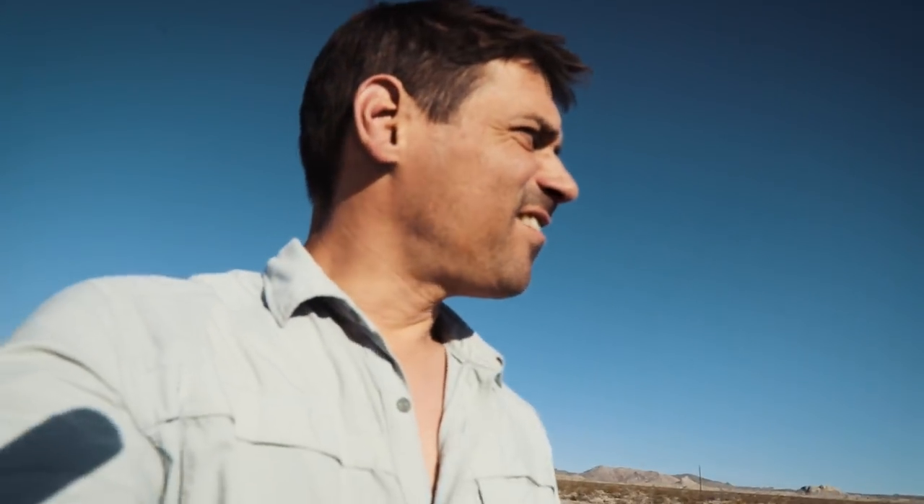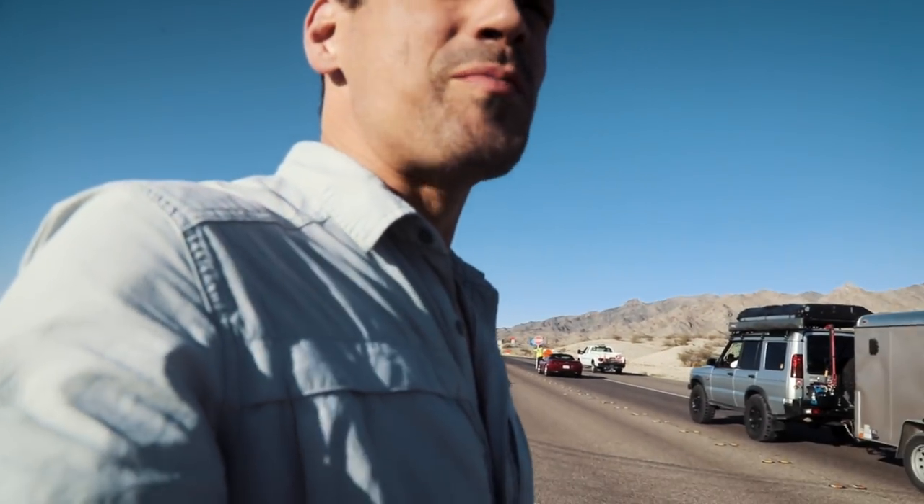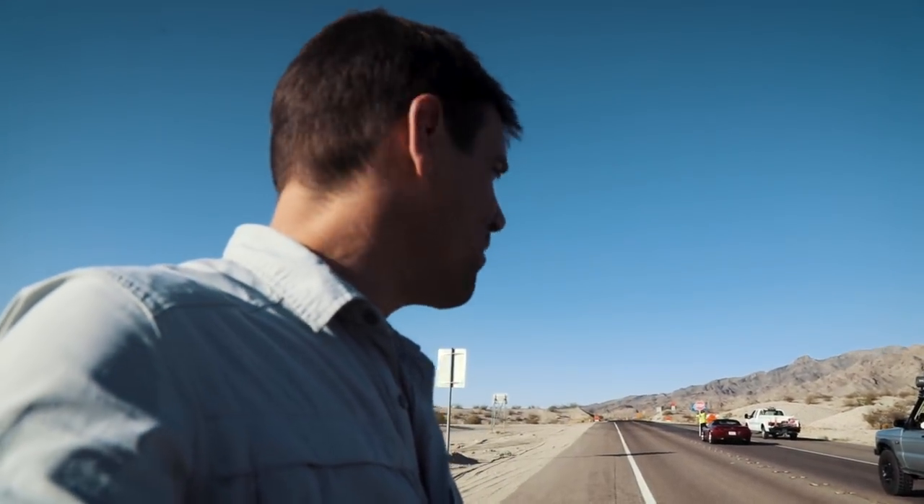Good morning. It is 7 a.m. We just packed. We had a 7 a.m. rollout and we're headed to Kingman, Arizona and then off to our second base camp.